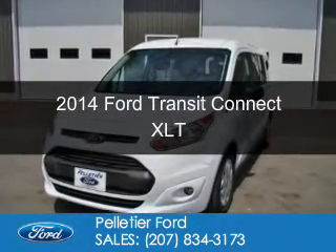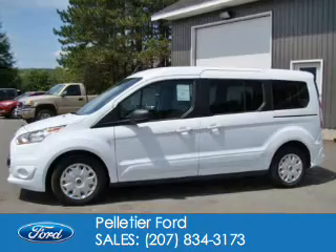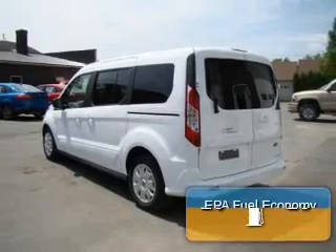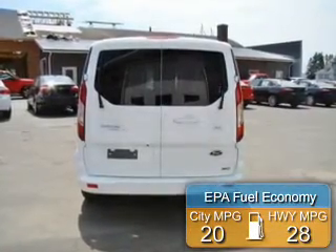This is a new 2014 Ford Transit Connect. It's powered by front wheel drive, a 2.5 liter 4-cylinder engine, and a 6-speed automatic transmission. Great fuel efficiency saves you money by requiring fewer trips to the gas station.